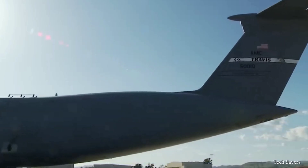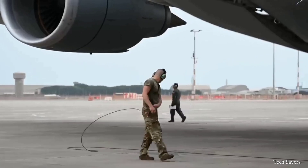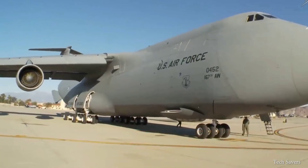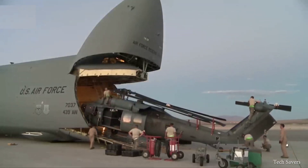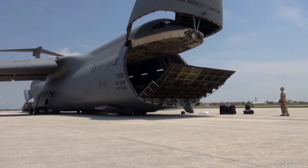This aircraft is the largest and only strategic airlifter in the Air Force, capable of carrying larger amounts of cargo over longer distances than any other aircraft. The C5 Galaxy's revolutionary design allows it to transport a wide range of cargo, including tanks and helicopters, making it an efficient choice for any war or mission.